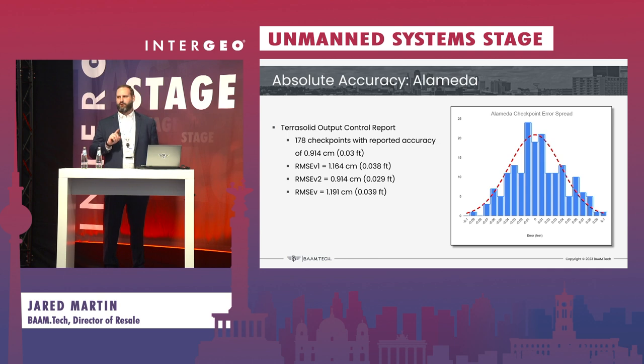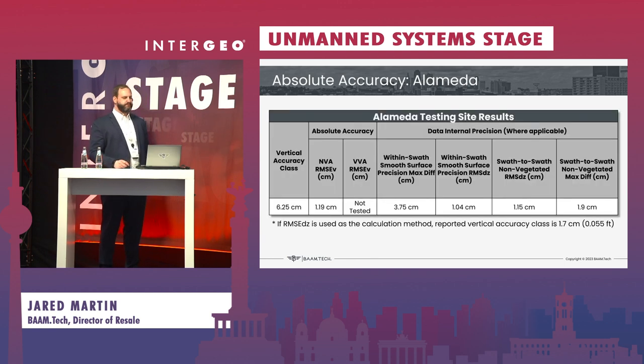Finally, we checked the absolute accuracy against ground survey. With over 170 checkpoints, we got a new mathematical calculation from the ASPRS for the vertical accuracy of the point cloud itself, with a combined vertical accuracy of 1.19 centimeters absolute on the first test. This is almost survey grade and beyond what we were expecting. Because of the maximums from the migrating geese, we did have to go up one vertical accuracy class to 6.25 centimeters, but using the mean of the precision, we could adjust this down to a 1.7 centimeter vertical accuracy class, which is near the top of the ASPRS standards.